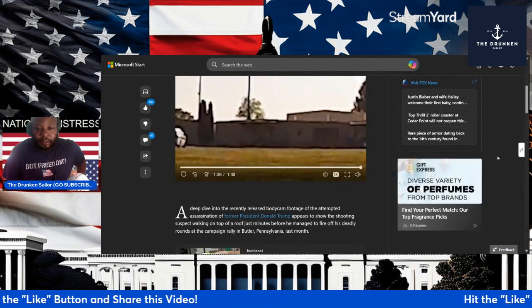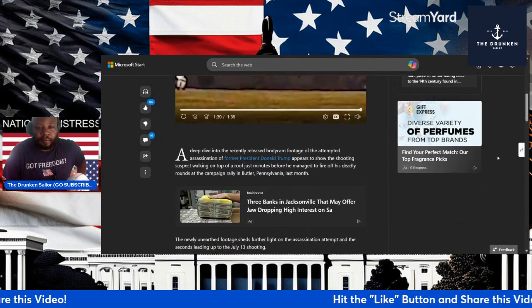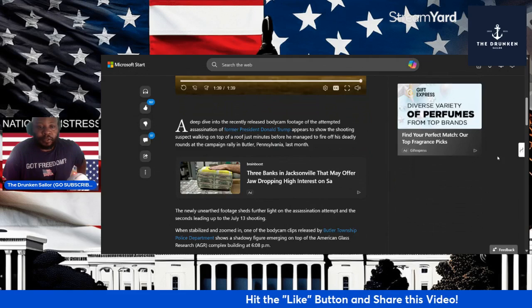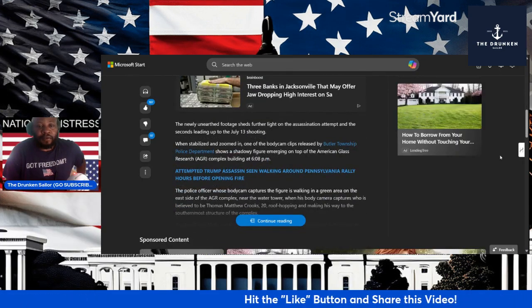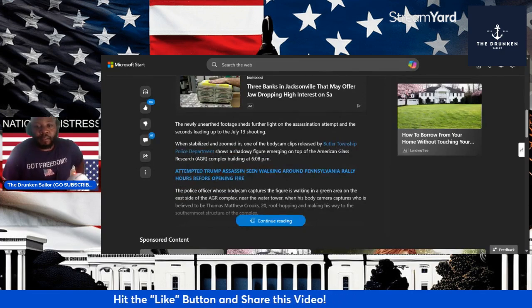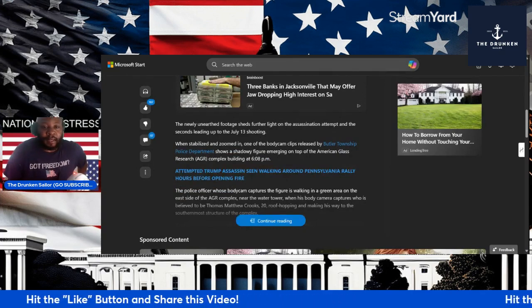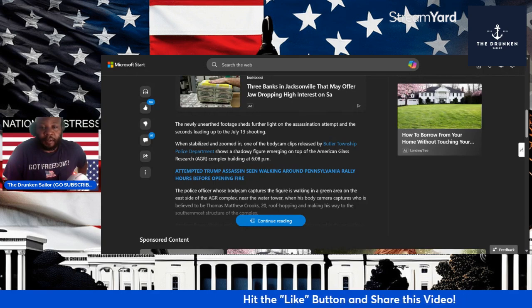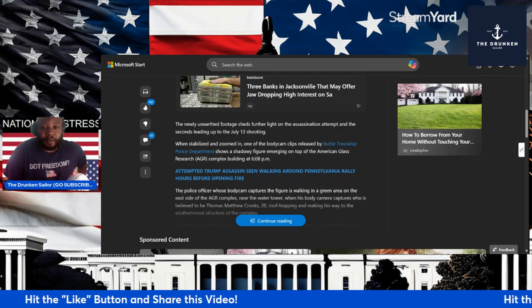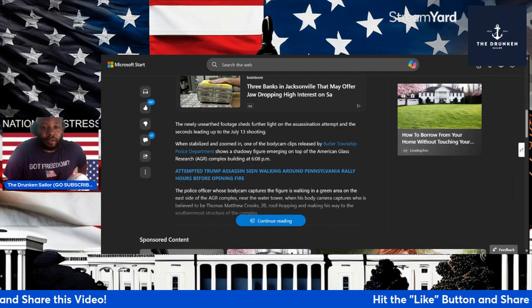A deep dive into the recent release of body cam footage of the attempted assassination of former President Donald Trump. It appears to show the shooting suspect walking on top of the roof just minutes before he fired his deadly rounds at the campaign rally in Butler, Pennsylvania. The newly unearthed footage sheds further light onto the assassination attempt in the seconds leading up to the July 13th shooting. When stabilized and zoomed in, one of the body cam clips released by Butler Township Police Department shows a shadowy figure emerging on top of the American Glass Resource Complex building at 6:08.